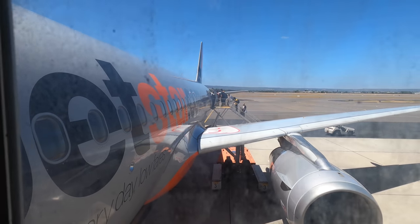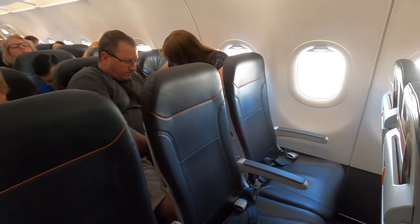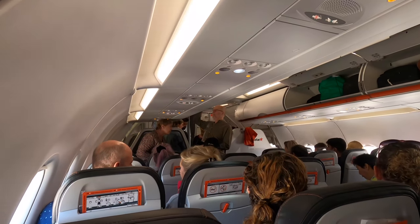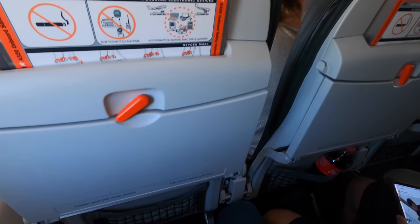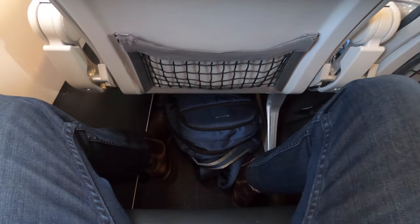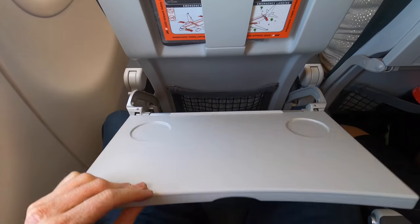The plane was already pretty crowded and because I didn't want to film too many strangers' faces I've cut out most of the boarding footage. Anyway, here's my seat — 5A. This aircraft comes in an all-economy configuration with seats in a 3-3 layout. Overhead there are individual air vents, which I always really appreciate, and as you can see the legroom is tight — for reference I'm around 180 centimetres tall.